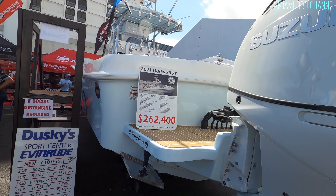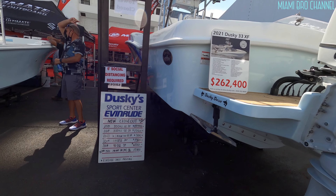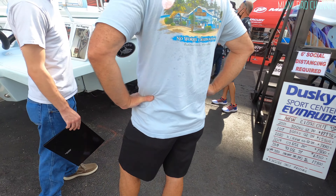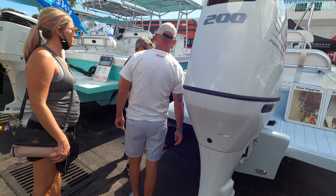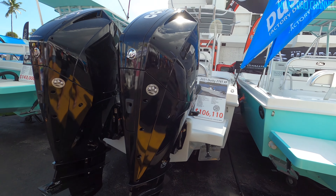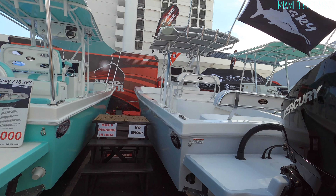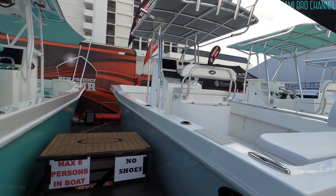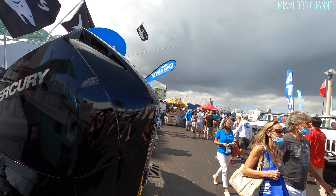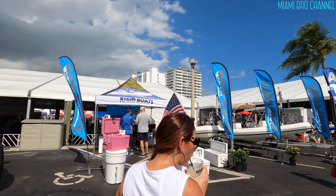It's not bad — $106,000 with twin 200s. And by the way, it's starting to rain. As you guys can see, it's very cloudy. I'm going to keep recording, but it's going to get kind of crazy.